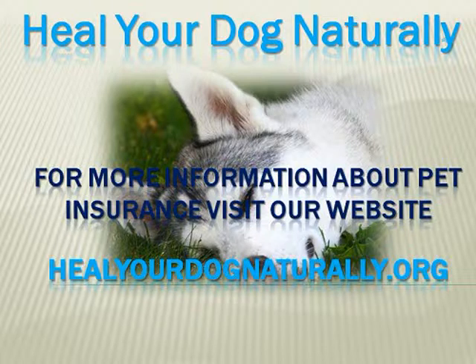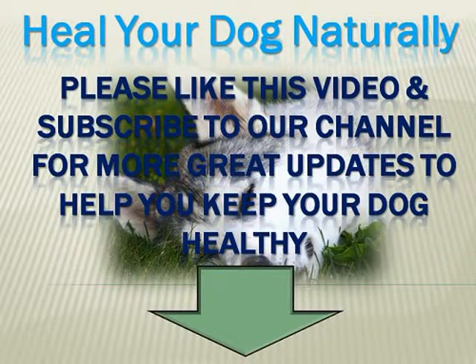For more information about pet insurance, visit our website at healyourdognaturally.org. Also, take a moment to like this video and subscribe to our channel so you can get video updates added right to your email box.